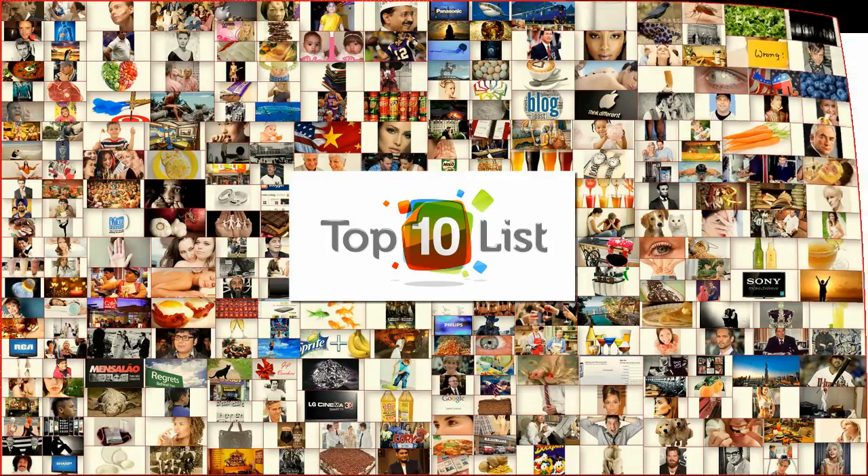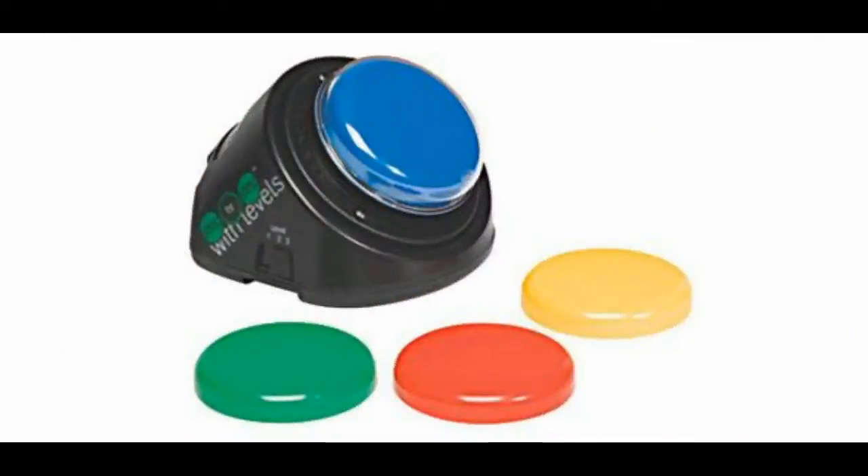We're going to start at number 10 with step-by-step communicators. Students with disabilities often have trouble interacting in social situations. They get lost in words trying to say what's on their mind, and this program allows them to record 75 messages they can use as a means for communication.